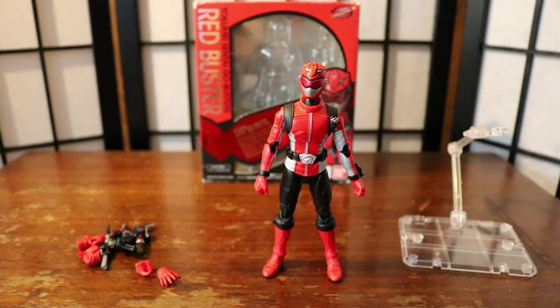What's going on guys, it's Crater here back for another review. This is my review of the SH Figuarts Red Buster from Tokumei Sentai Go-Busters.